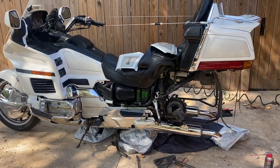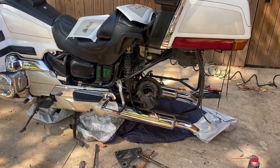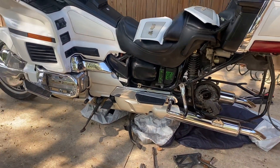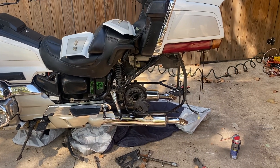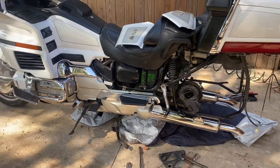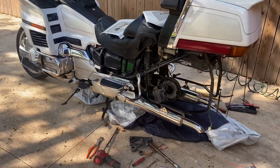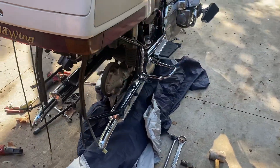Hey guys, doing a little bit of surgery today — removing the rear wheel so I can get a new tire on there. It actually wasn't too bad getting the saddlebags off. I watched a couple videos that made it seem a lot harder than it actually was. It took probably all of 10 to 15 minutes to get the tire off, and I did a little bit of cleaning up while I was in there.